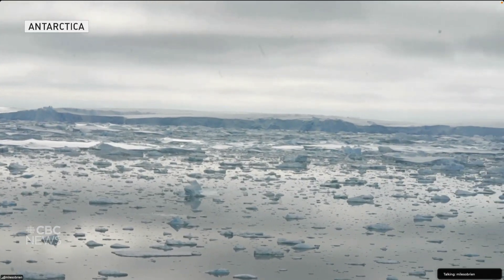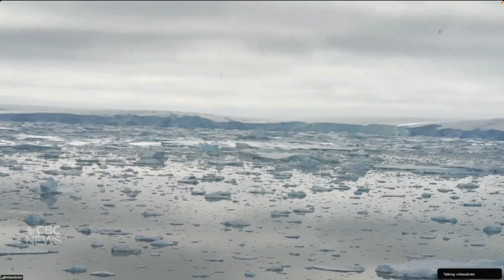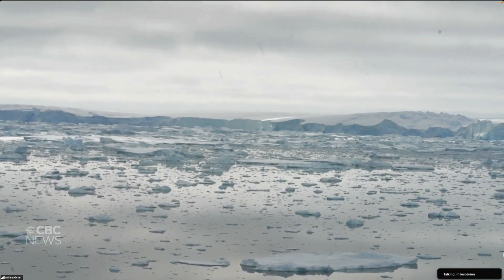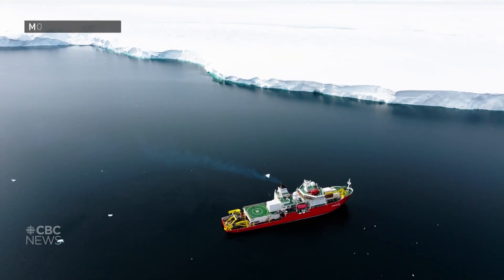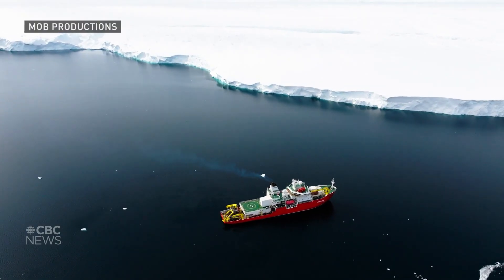You're looking at the beginning of the Thwaites Glacier. This is as far as a ship has ever made it to this glacier. It's nicknamed the Doomsday Glacier, and it's not easy to get to. About 40 international scientists are aboard a South Korean vessel battling thick sea ice on a trip that took two years of planning.